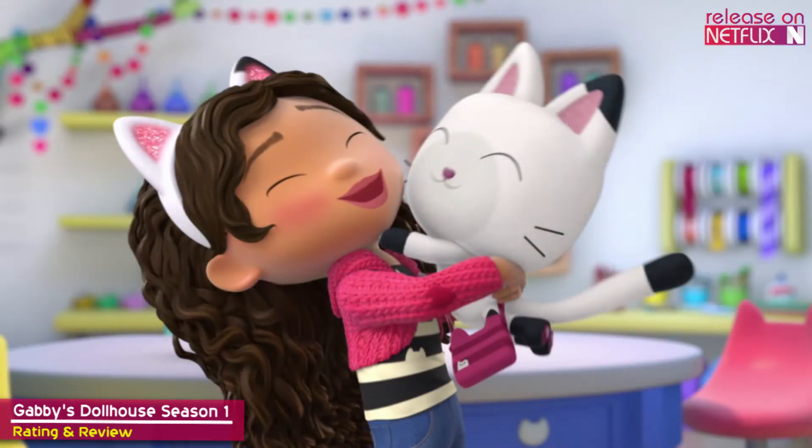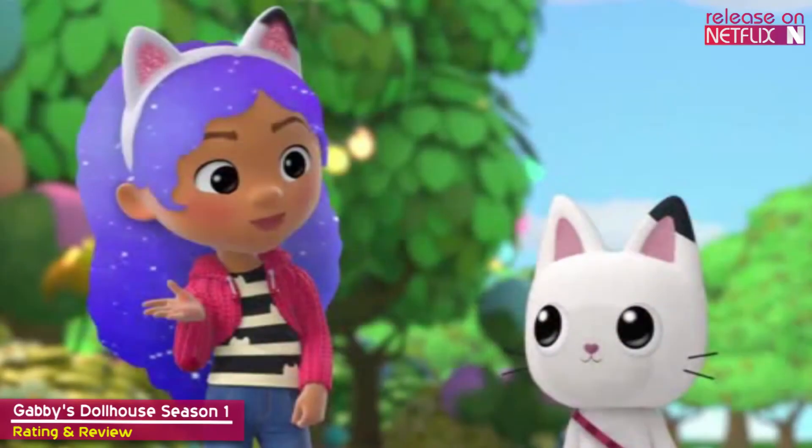Each episode also includes a musical number or a crafting segment which is a pleasant way to mix things up. As a minor gripe, some of these do feel a touch repetitive, with the pirate and hiccup episodes using similar elements. However, this isn't much of a deterrent, and to be honest, children will rarely notice.